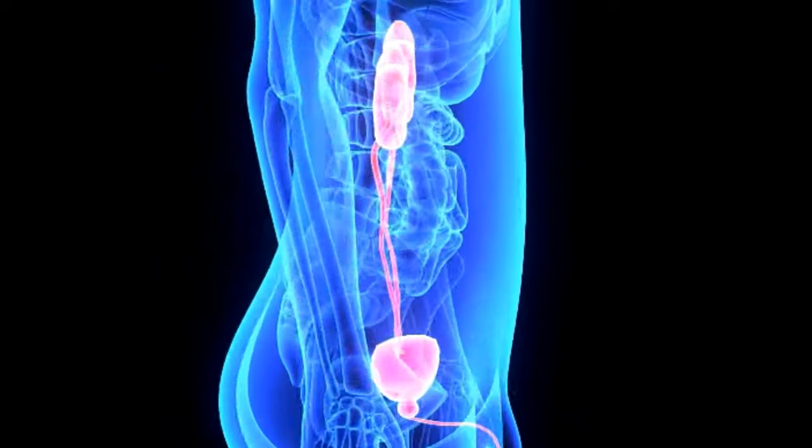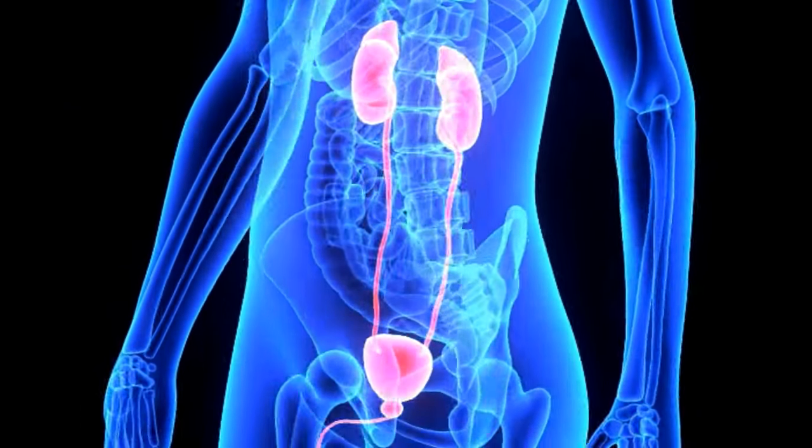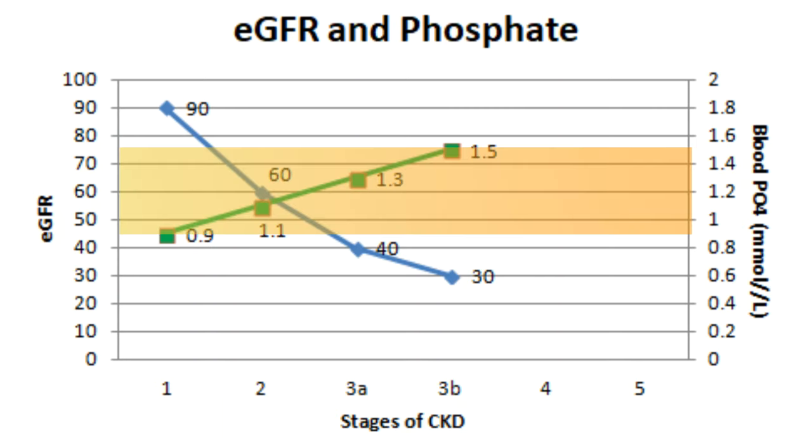When the kidney is functioning normally, any extra phosphate we consume from food and drinks will be filtered by the kidney and excreted from our bodies via urine. Therefore, our blood phosphate will be maintained at a stable level.